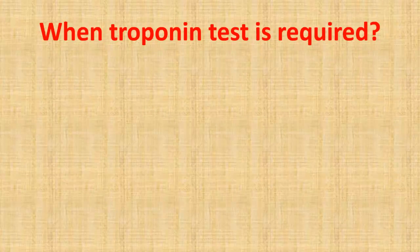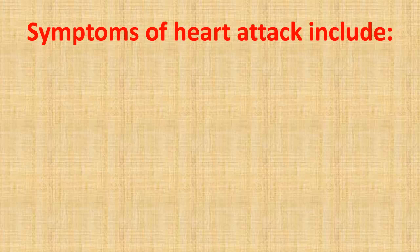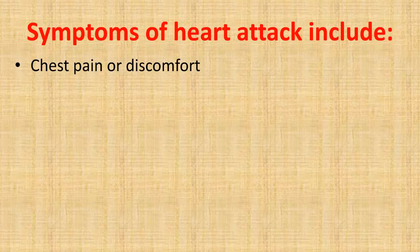When a troponin test is required: a patient may need this test if he or she has been admitted to the emergency room with symptoms of a heart attack, such as chest pain or discomfort.